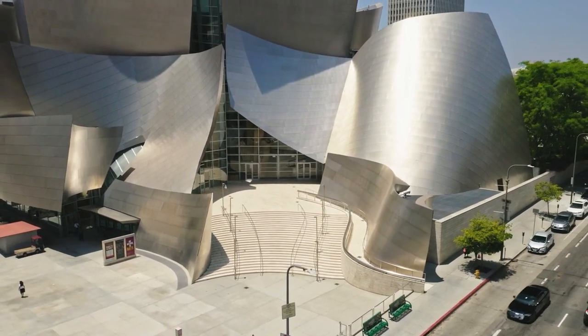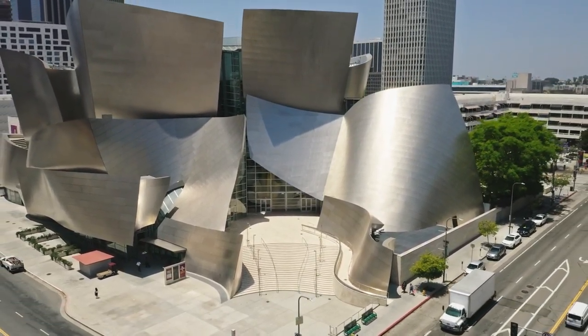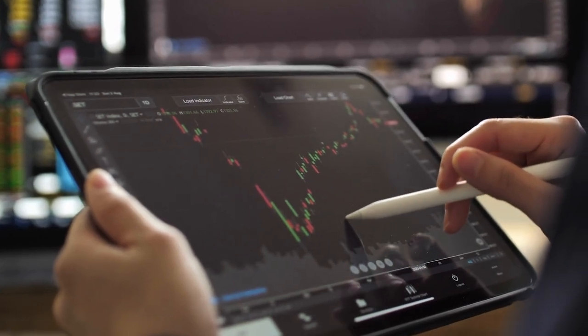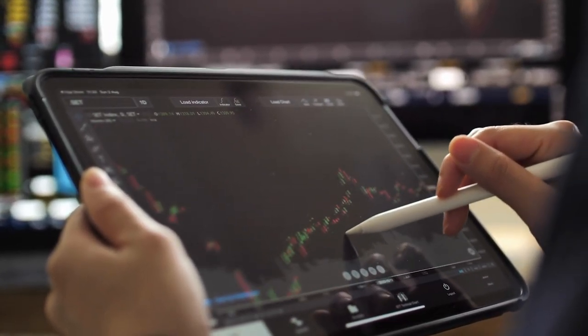Analyzing stocks and ETFs can be overwhelming at first. At first I didn't know where to start. But over time, playing around on free sites like SeekingAlpha.com and digging deeper into stocks and ETFs and analyzing all the information, you're going to understand over time what might make a stock or ETF a good investment and what you're going to want to stay away from.